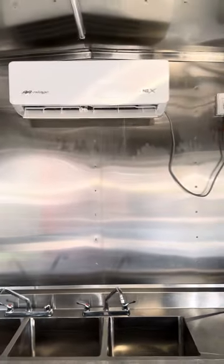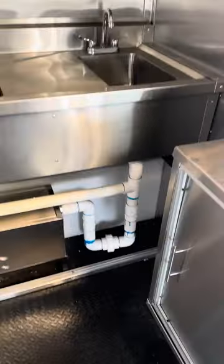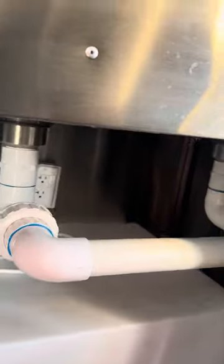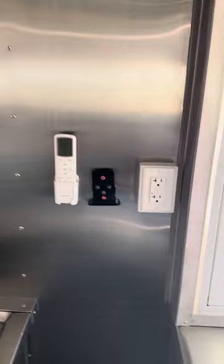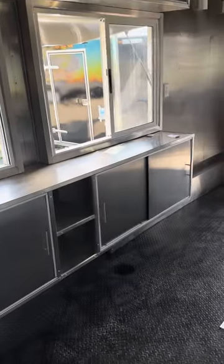Heat and AC unit above, and your three compartment sink and hand wash station. All your tanks, pumps, and grease traps are down underneath each side of the cabinet here. Breaker box, your AC control, water pump controls, and upper and lower cabinets on this unit.